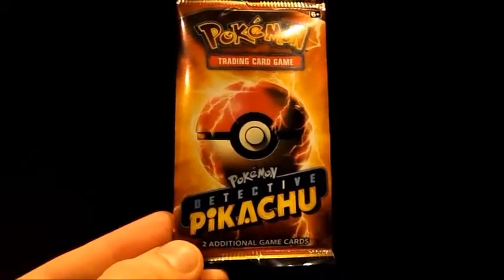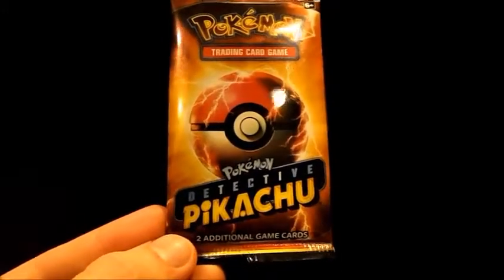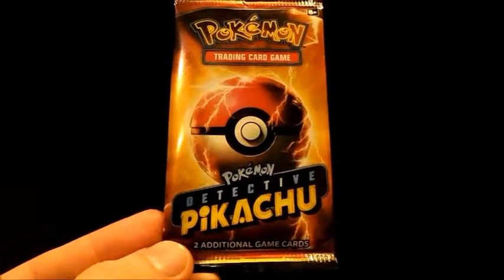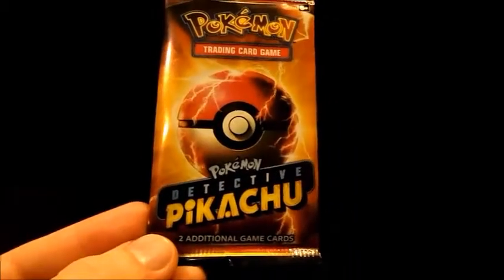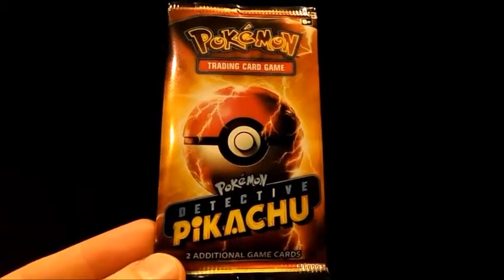Hello there, guys. It is AV Trooper once again with another Pokemon video, and I just saw the Pokemon Detective Pikachu movie, and I will say this real quick — it was way better than I thought it was going to be. It was actually a lot of fun to watch.